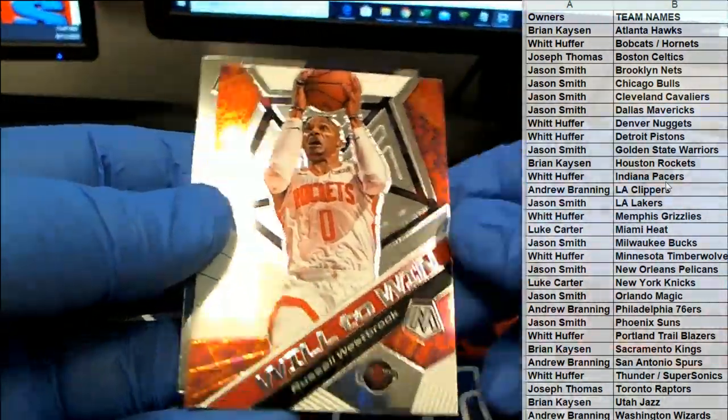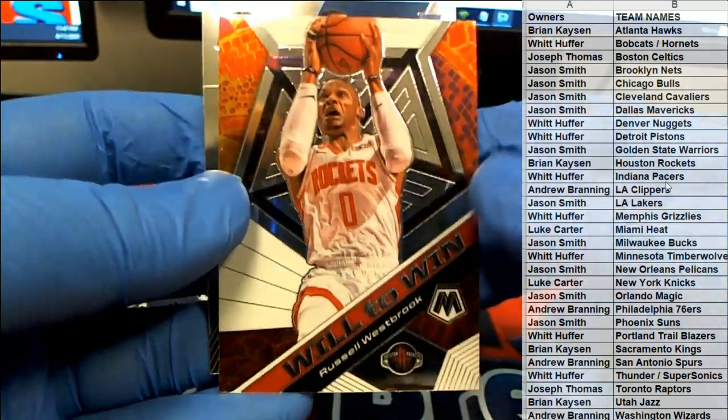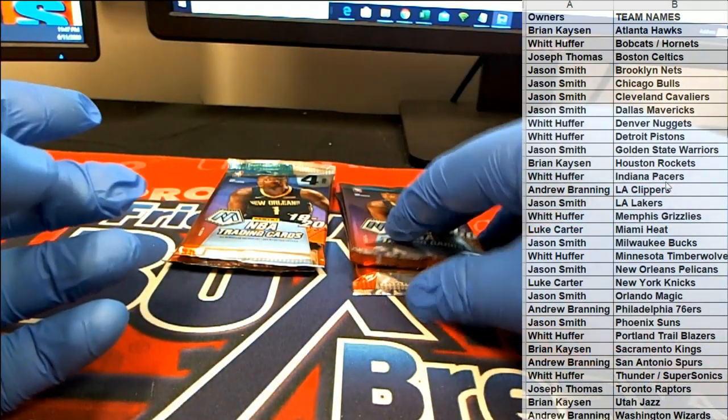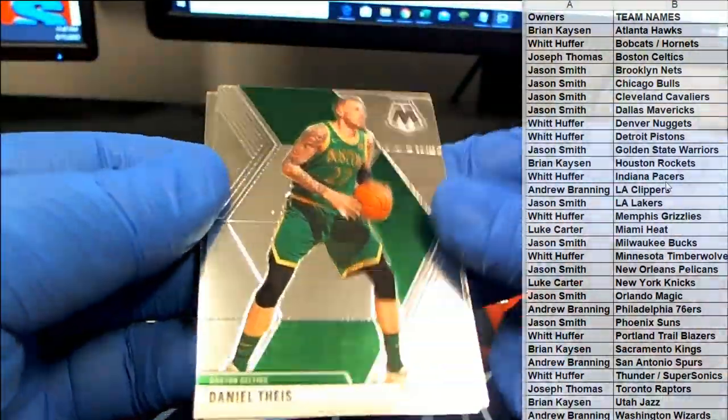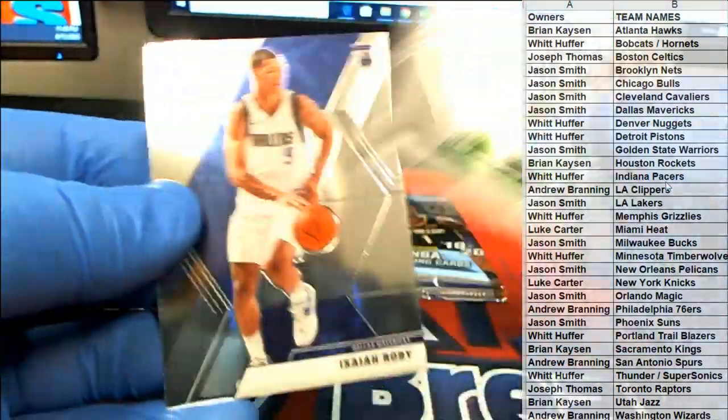We can just see one of these orange fluorescents — blitz, man. I have yet to pull one. Nice, Westbrook Will to Win — pretty much, man, right.